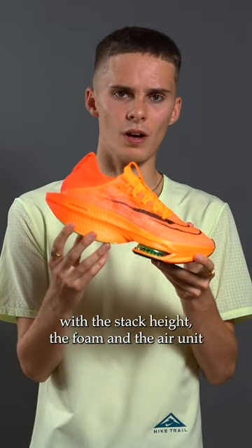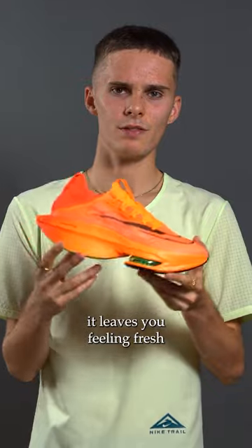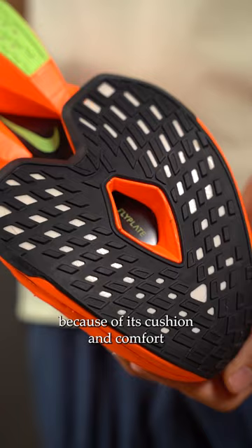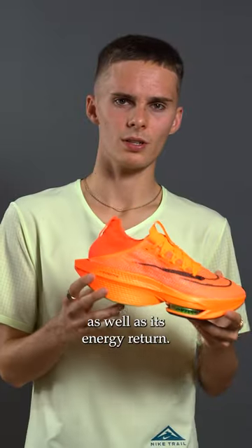It just really helps save the legs with the stack height, the foam, and the air unit — it leaves you feeling fresh. I think this is the ultimate racing shoe for the vast majority of people out there because of its cushion and comfort as well as its energy return.